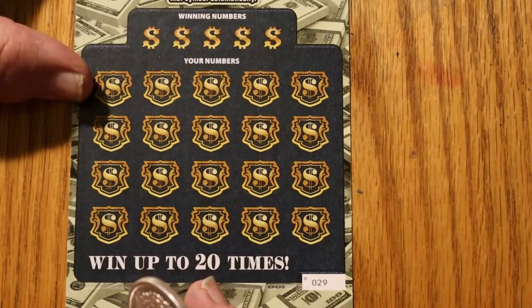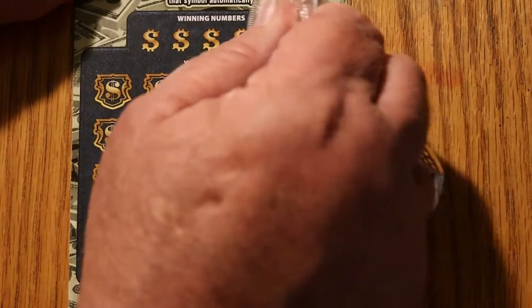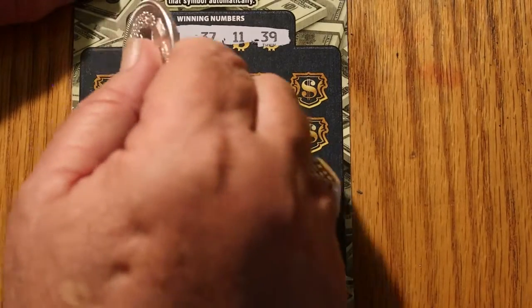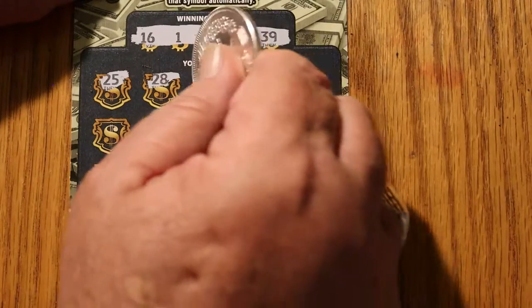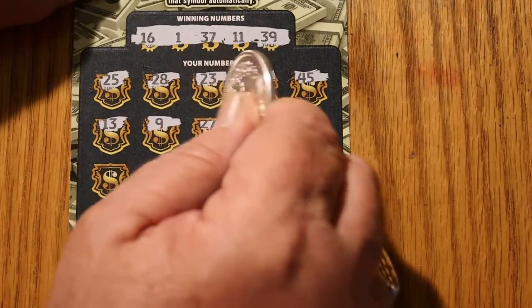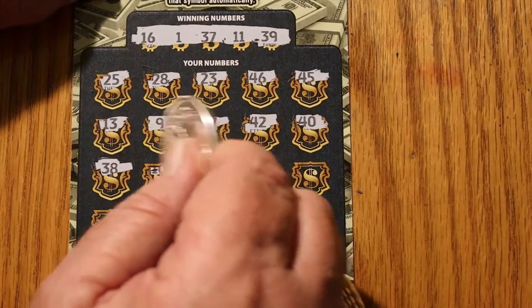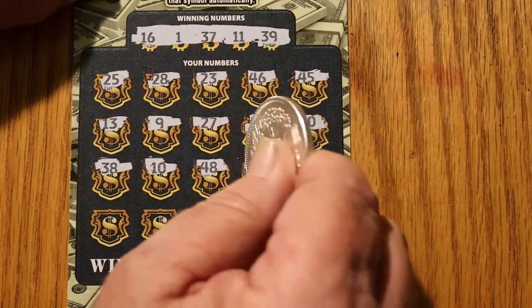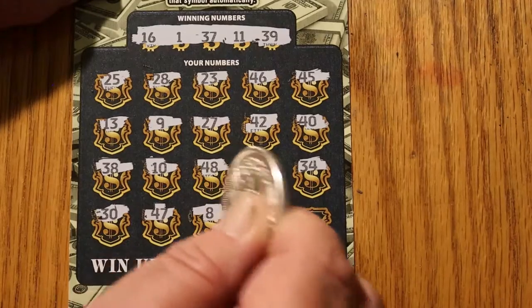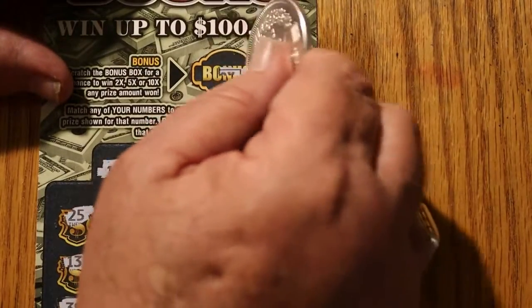Final ticket — can we get a back-to-back and an end-of-session win? Ticket 29: 16, 13, 37, 11, 39. Numbers: 25, 28, 23, 46, 45, 13, 9, 27, 42, 40, 38, 48, number 10, 4, 34, 30, 47, 8, 31, and 26. No win. The bonus would have been 2 times.